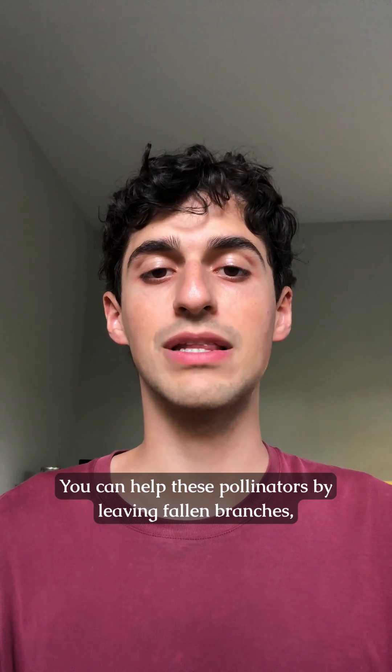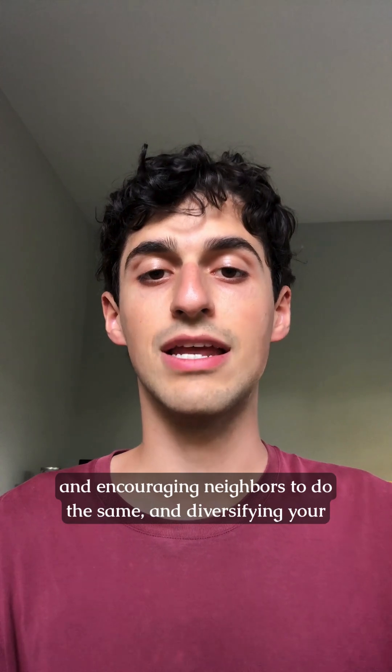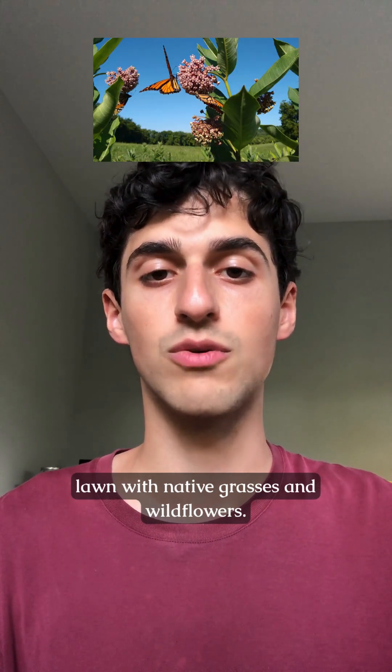You can help these pollinators by leaving fallen branches, logs, and leaves on your property, avoiding herbicides and pesticides, encouraging neighbors to do the same, and diversifying your lawn with native grasses and wildflowers.